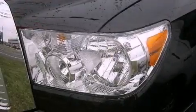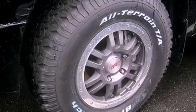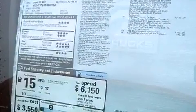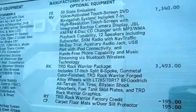Its top features include a double wishbone independent front suspension, a limited slip differential, a rear-view camera, traction control and stability control systems, a premium audio system, commercial-free satellite radio, aluminum wheels, and a tire pressure monitoring system.